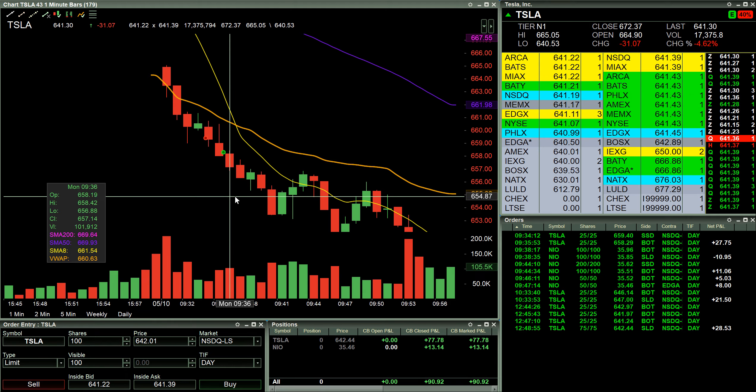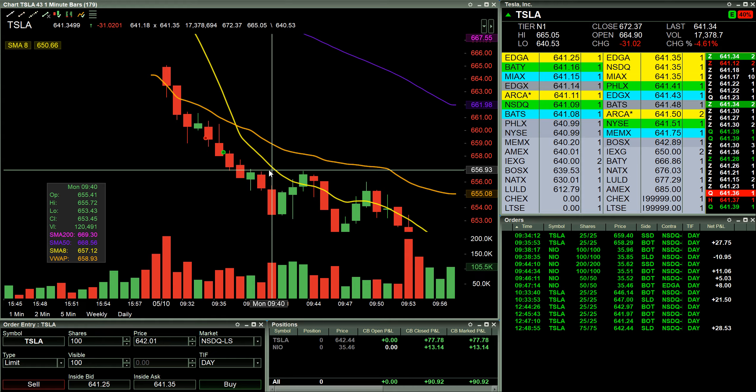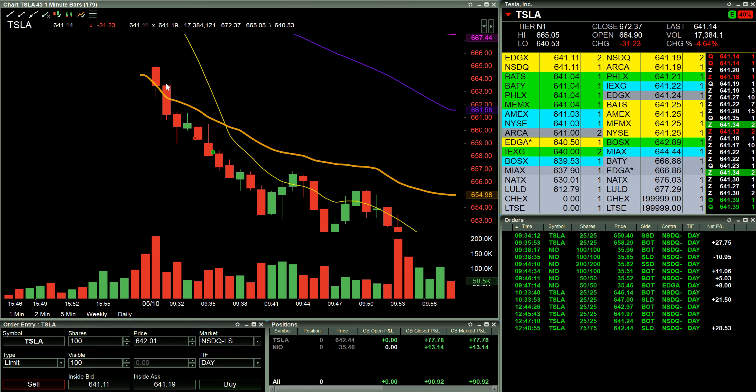I'm also spending a lot of my time focusing on options. I don't do any options with Lightspeed at this time, but I think I will eventually — I just love how fast and responsive Lightspeed is.